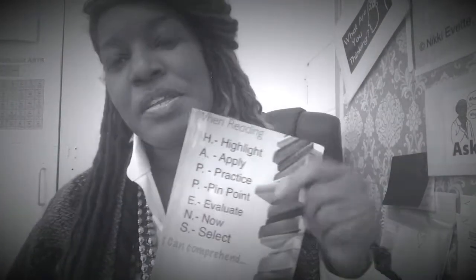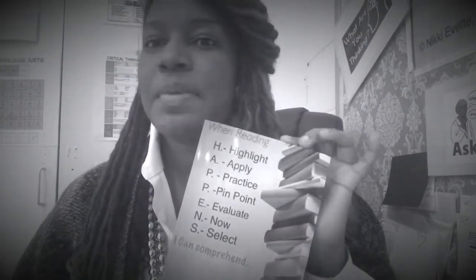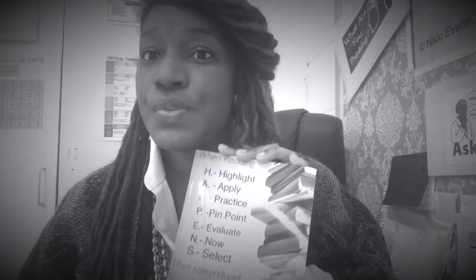Hi guys, today I'm going to be talking about my newest book, When Reading Happens, I Can Comprehend. This is a teacher manual, teacher resource, also a guide for parents as well as for students. All three people can use it — whether you're a student, whether you're a parent, whether you're a teacher. This book is a resource to help a reader, or help yourself, if you're struggling with reading comprehension.